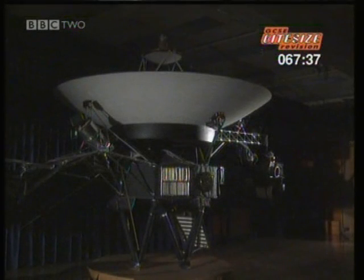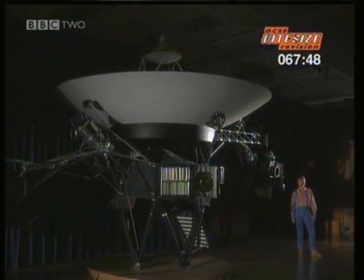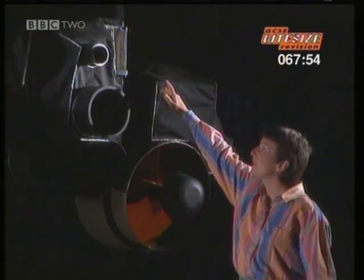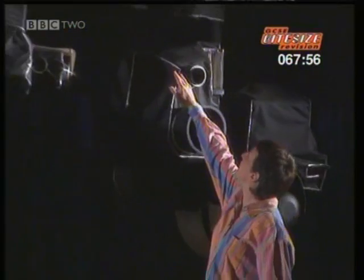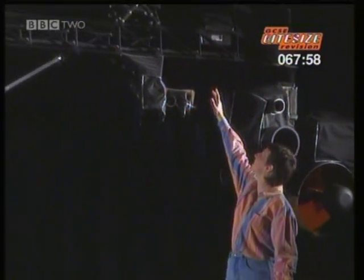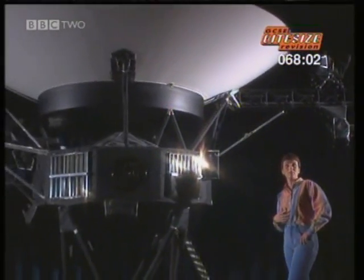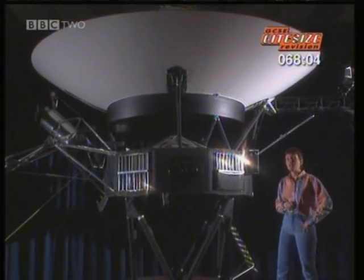That's where Voyager came in. Voyager is a NASA space probe that was launched in 1977 and is still exploring the solar system. This is a life-size model of Voyager, so you can see all the relevant parts. These are the cameras it uses to take images of the planets, and down this science boom it detects plasma and cosmic rays. This huge dish is what it uses to receive signals from the Earth and transmit signals back to Earth.